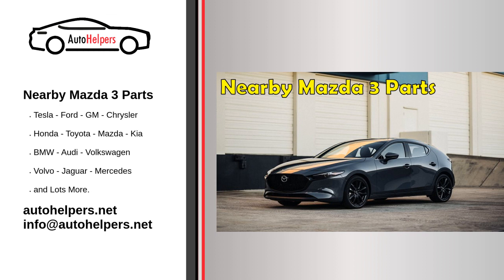Another advantage of purchasing Mazda 3 parts from a nearby location is the opportunity to build relationships with local businesses and mechanics. Building relationships with these professionals can help you get the best service and advice when it comes to maintaining and repairing your vehicle. Plus, supporting local businesses can help stimulate the local economy and contribute to the overall well-being of your community.